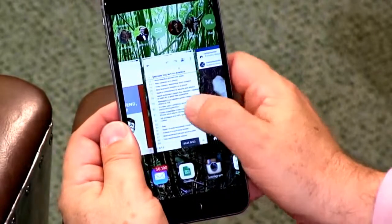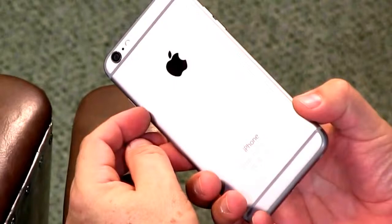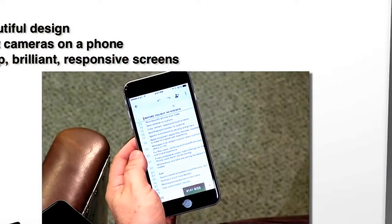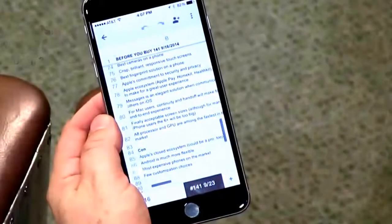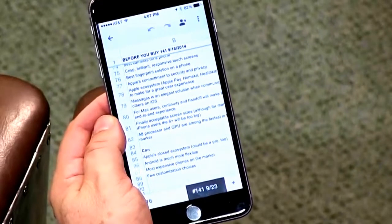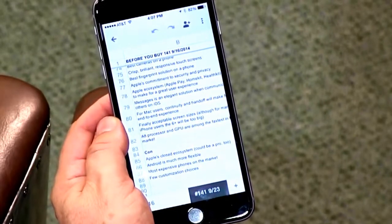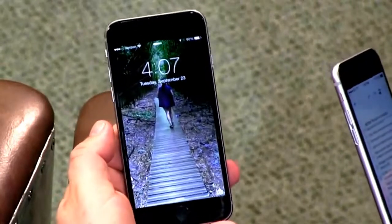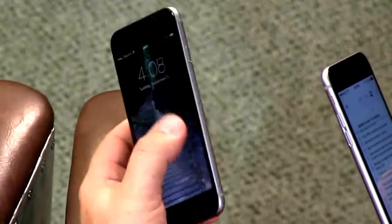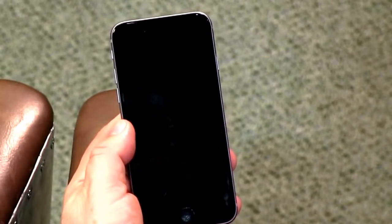Let me run through the pros and cons. This is, totally subjectively, the most beautiful smartphone ever made. Best cameras on a phone — not just me; DxO and others agree. Crisp, brilliant, responsive touchscreens. Apple's commitment to security and privacy is something to admire — especially as we start using these phones for electronic payments and health recording. Nobody does privacy and security better than Apple, and they've begun to tout that as a feature, which they should.